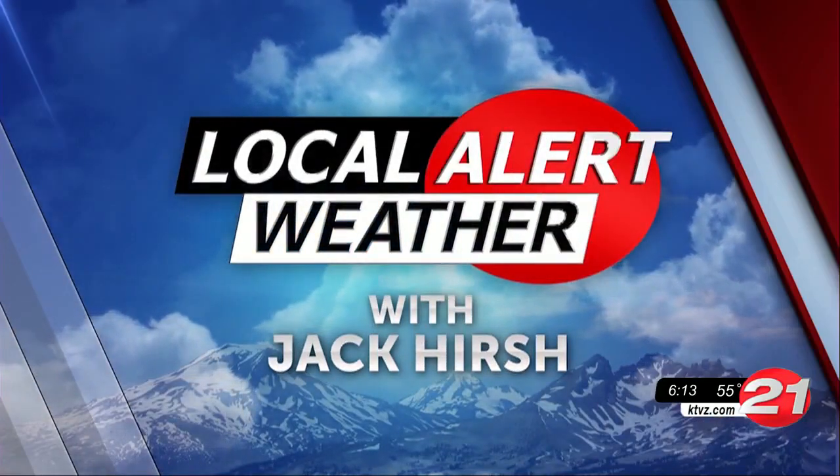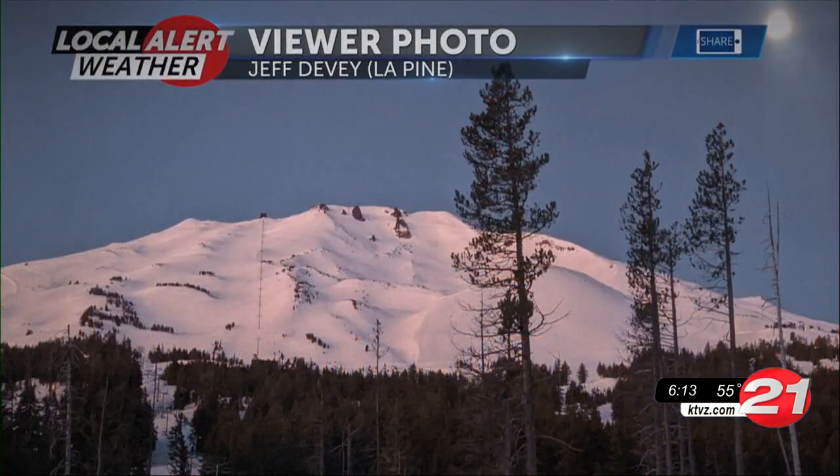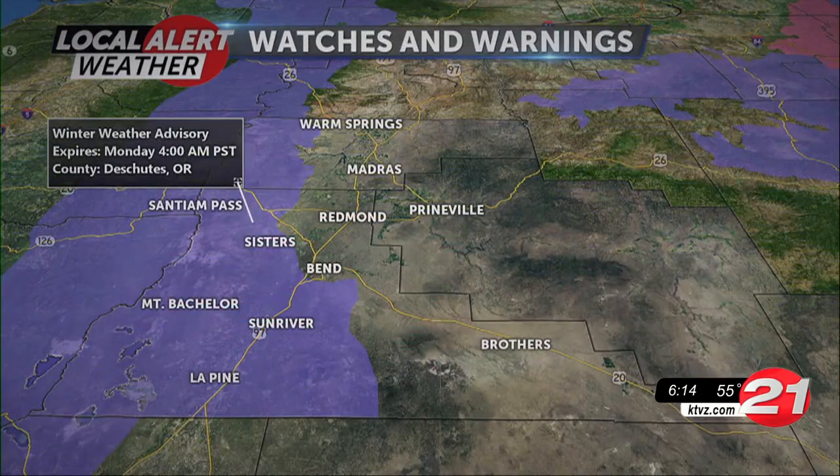Now, Central Oregon's local alert weather with Jack Hirsch. One last clear sunny day for us — up in the mountains you can actually see the alpenglow there on Mount Bachelor. And that's actually the moon in the top right corner of the screen. So a beautiful early morning shot from Jeff.